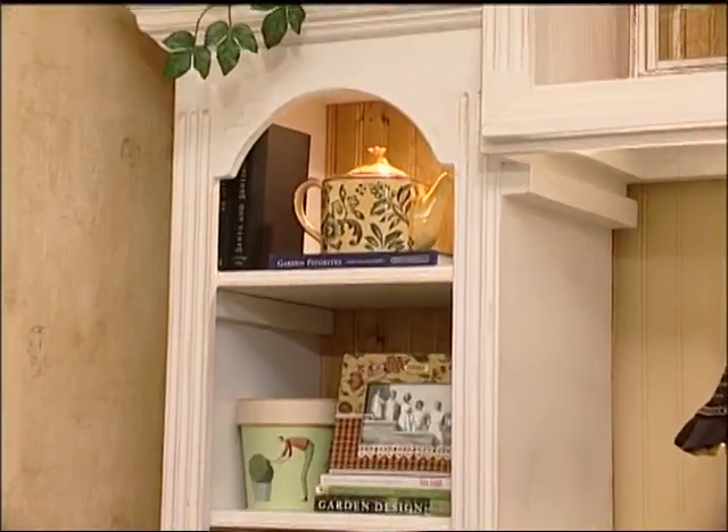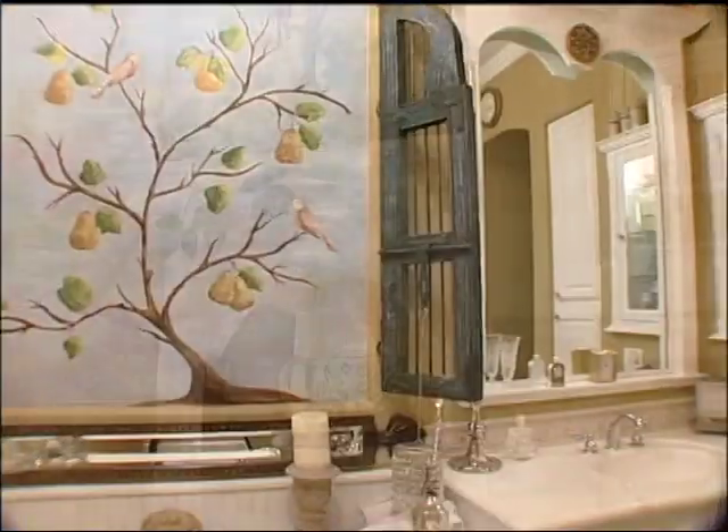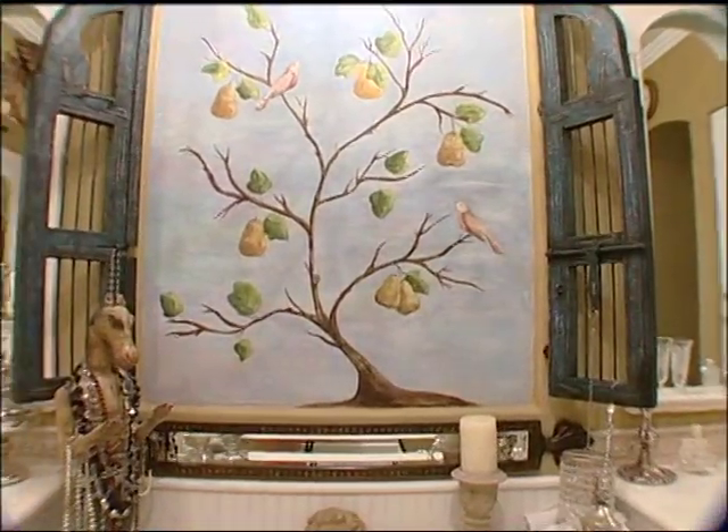For me, it's a treasure hunt because I'll come across wood and I'll see it and I'll know immediately this is amazing stuff. This is very old. This just has tremendous character to it. I start envisioning immediately my furniture, my work, what I've got in mind and where it can be used.